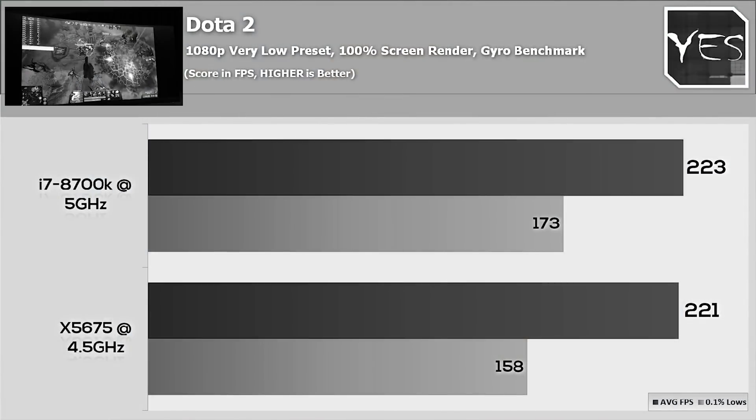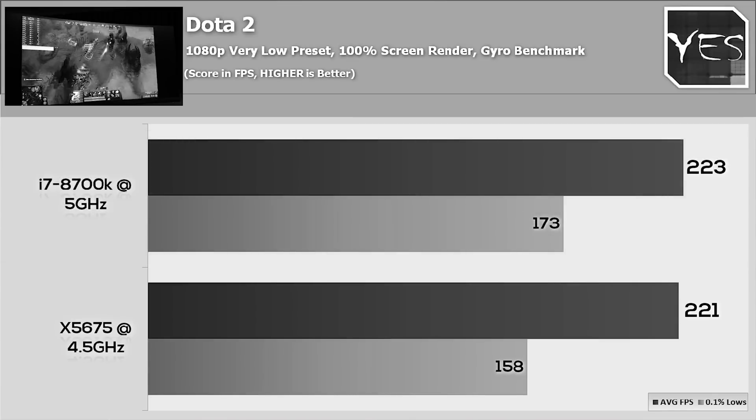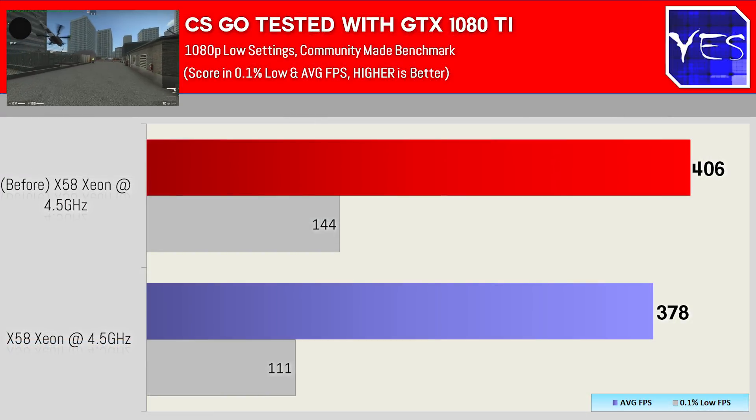Welcome back to Tech Yes City. Back when I was testing Dota 2 on lower settings with the 1080 Ti, I was getting close to 220 FPS. This time around I was getting a lot lower FPS figures, coming under 200 FPS, even with slightly higher overclocks - and the Cinebench numbers were showing my overclocks were stable. Moving on to CSGO, this also showed a drop in FPS. Then moving over to GTA V, this also showed a drop with the same settings and the same graphics cards.